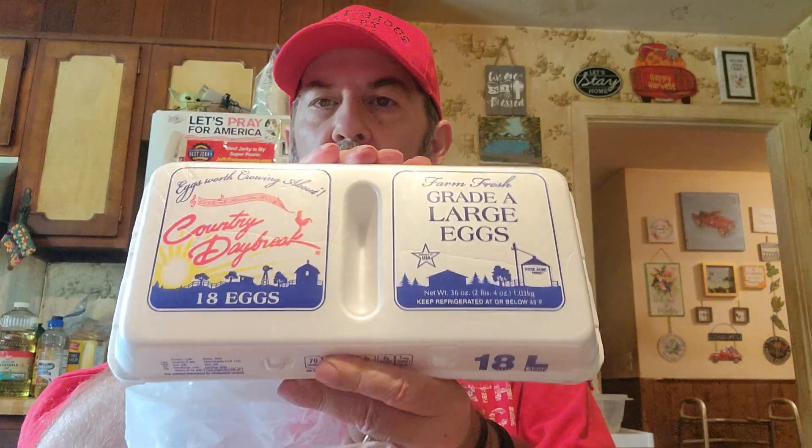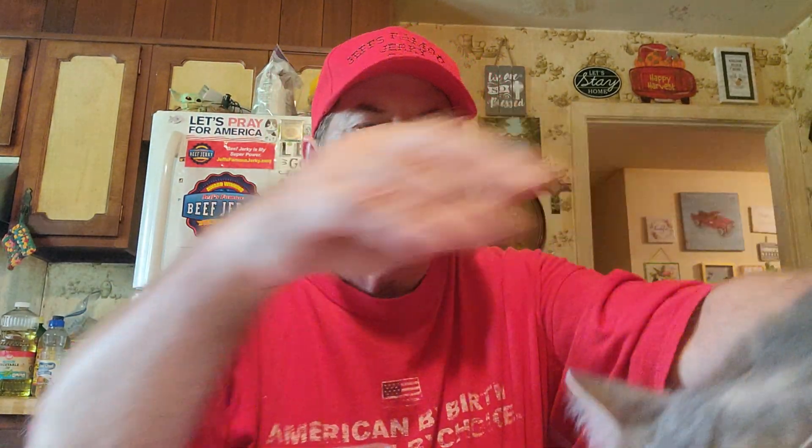We got 18 eggs for $1.49 or less. I got two of these Hormel Natural Choice chicken and cheddar for 50 cents each. These Hillshire Farm tuna salad sandwiches are really good — they were a dollar and I got two of those.